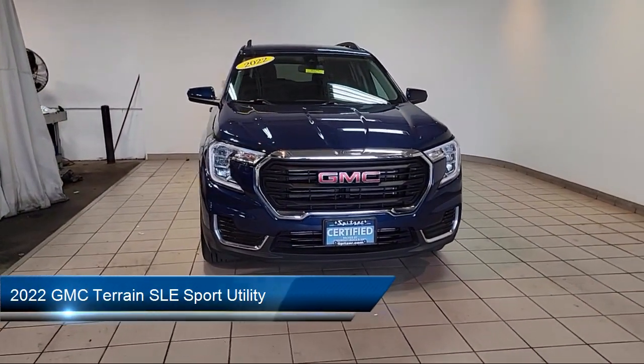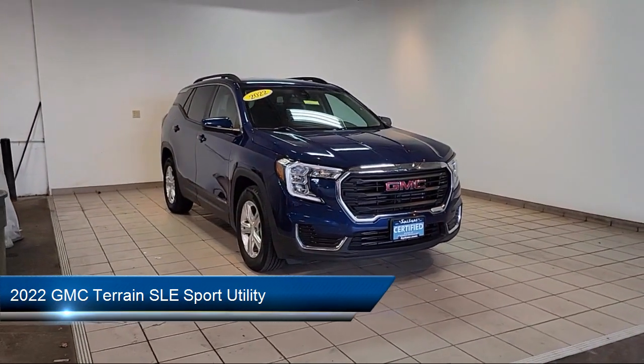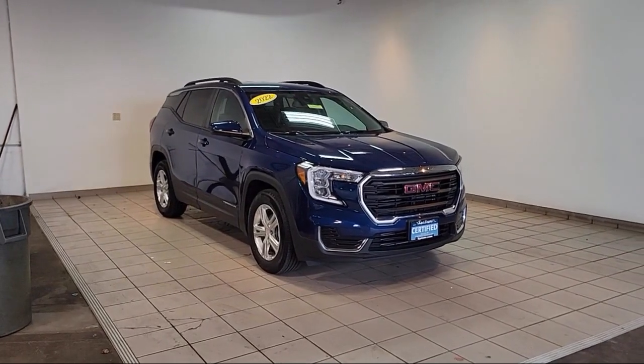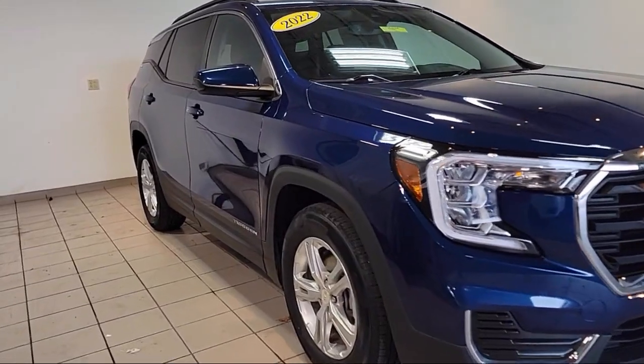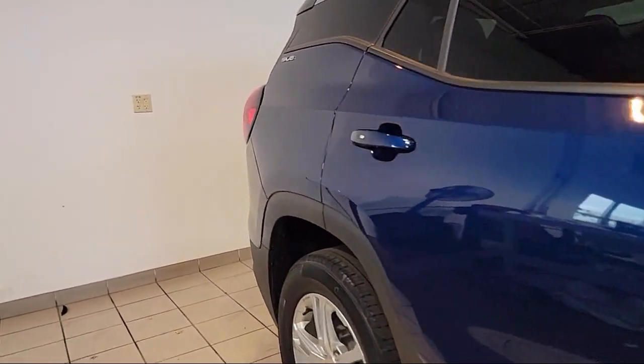It comes equipped with premium cloth seat trim, roof mounted luggage rack and side rails, OnStar Guidance emergency communication system, Apple CarPlay and Android Auto, and Bluetooth smartphone integration.